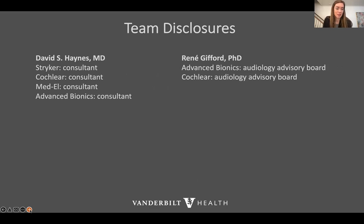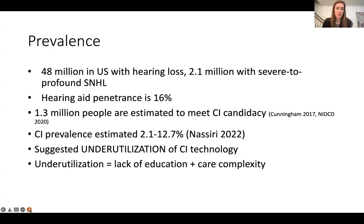These are my team disclosures. I personally do not have any disclosures today. We know that there are 48 million people in the United States with hearing loss, and about 2 million of those with severe to profound hearing loss. Despite that, our hearing aid penetrance is only 16%. There are around 1.3 million people estimated to meet cochlear implant candidacy criteria, but our cochlear implant prevalence is around 2 to 12.7%, which really suggests underutilization of cochlear implant technology. This underutilization can really be attributed to lack of education and care complexity, which will be the theme of my talk today.